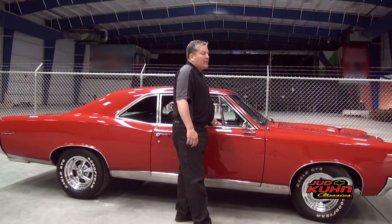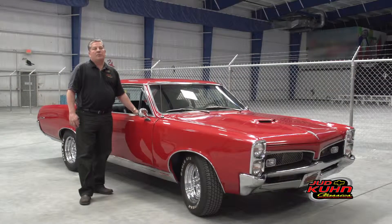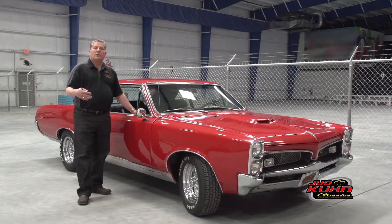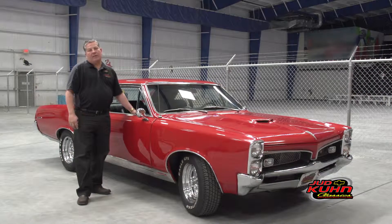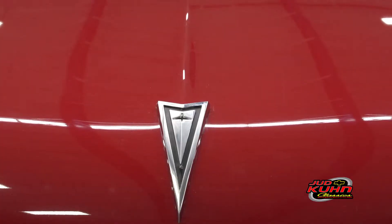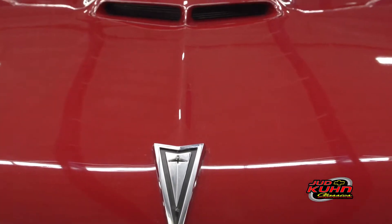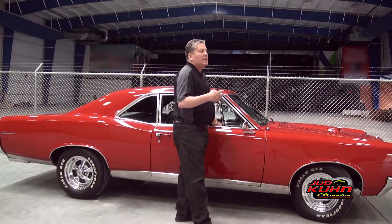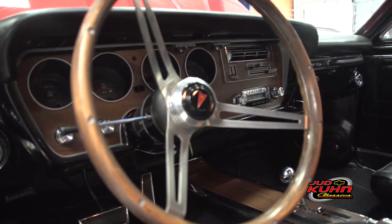When Judd and I put together this classic car division, we wanted to sell automobiles that were in wonderful condition, serviced, and ready to go — and that's exactly what you have here. When we obtained this car we started at one end and went to the other, including making sure that all the lights were operational: both dome lights, reverse lights, interior lights. All the gauges are operational including fuel gauge, tachometer, temperature gauge, and oil gauge.